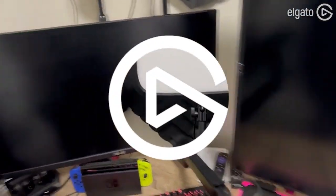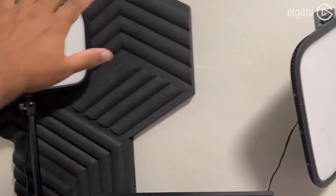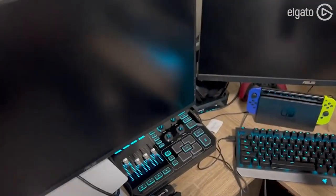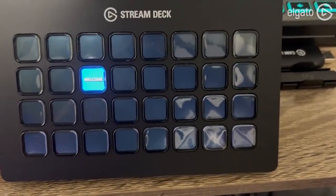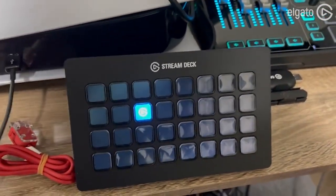Lighting is super important — these Elgato Key Lights are great in here. The great thing about them is that I can control them using our Stream Deck. The Stream Deck is awesome because while I'm streaming, I'm able to at arm's reach determine whether I want to adjust the brightness, switch scenes, or play sounds. I love this Stream Deck — I actually can't imagine myself streaming without it.